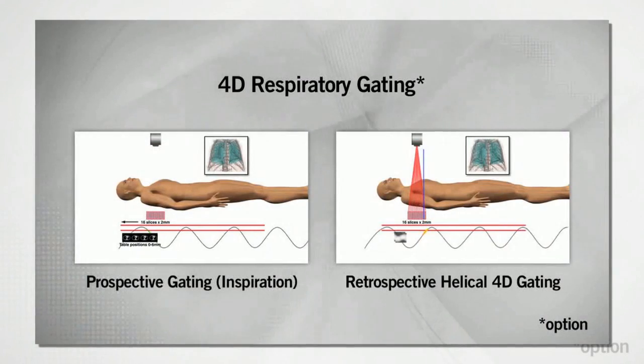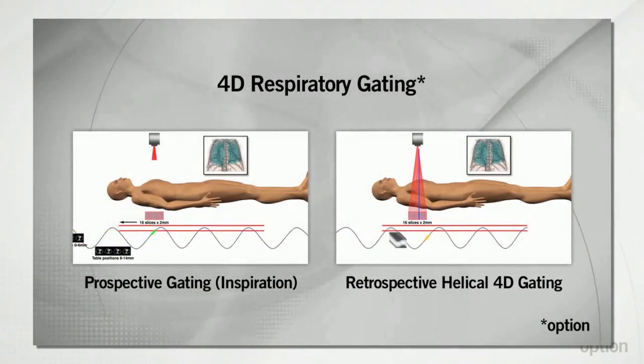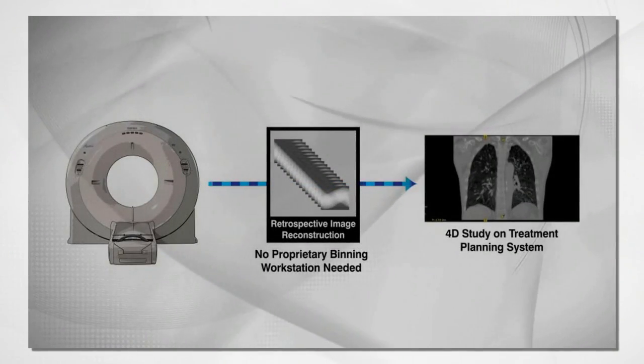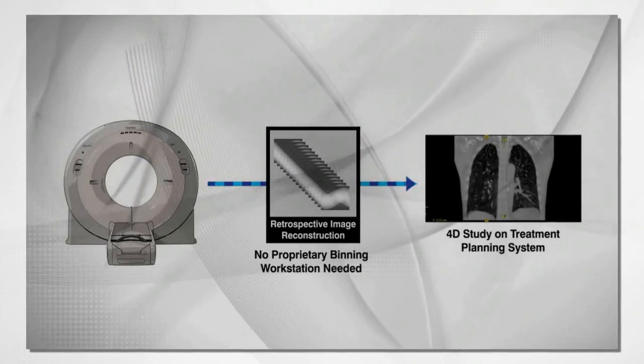The respiratory gating option on the Aquilion Largebore includes hardware and software for prospective and retrospective gated acquisition and 4D reconstruction. 4D data sets are acquired and automatically sent to the treatment planning system for more accurate and safer planning and delivery of the patient's treatment.